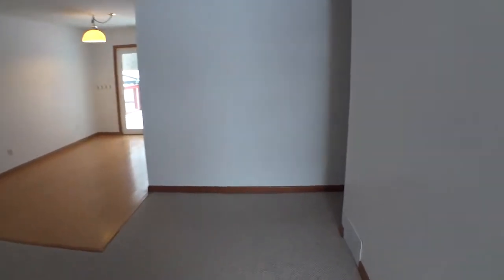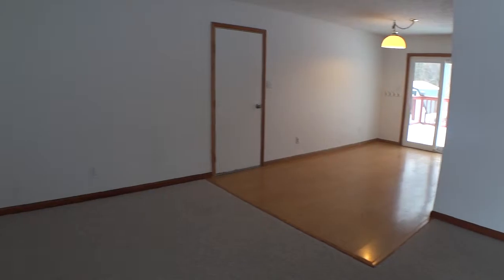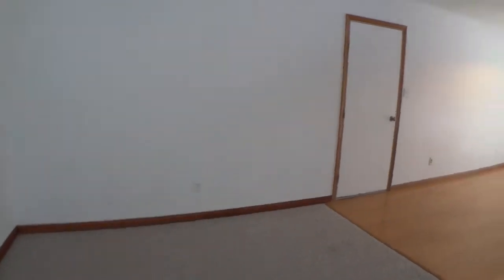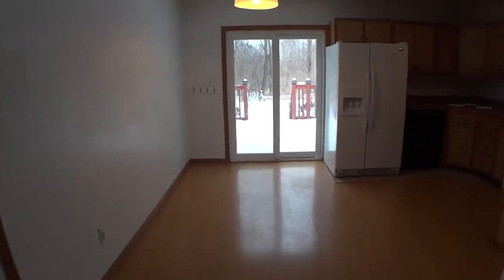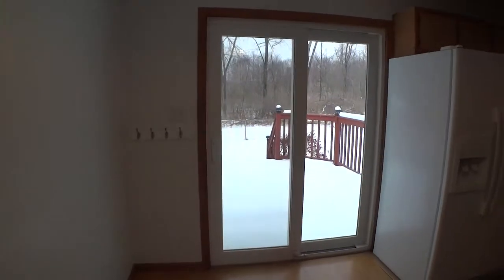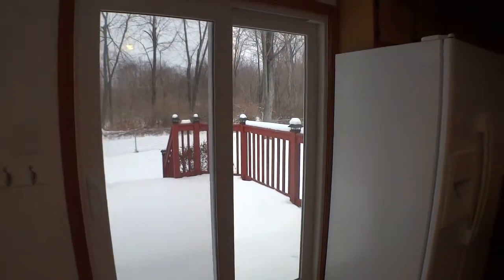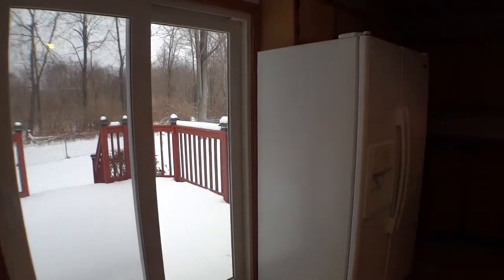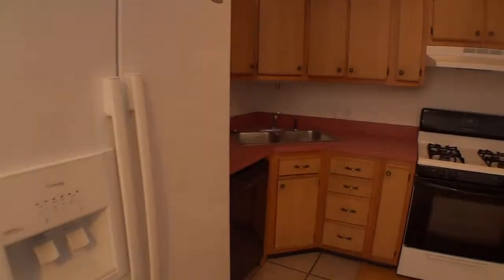We walk into the living room. Take a walk into the open kitchen. We have a dining area and a patio that leads out back. Appliances are included.